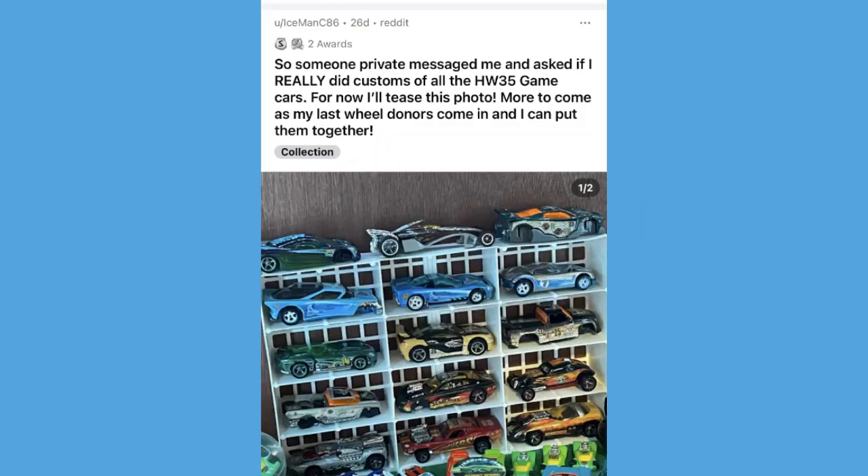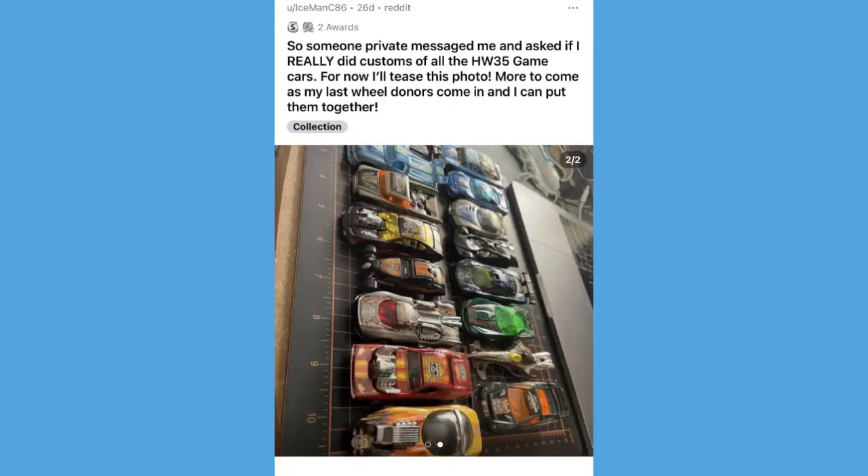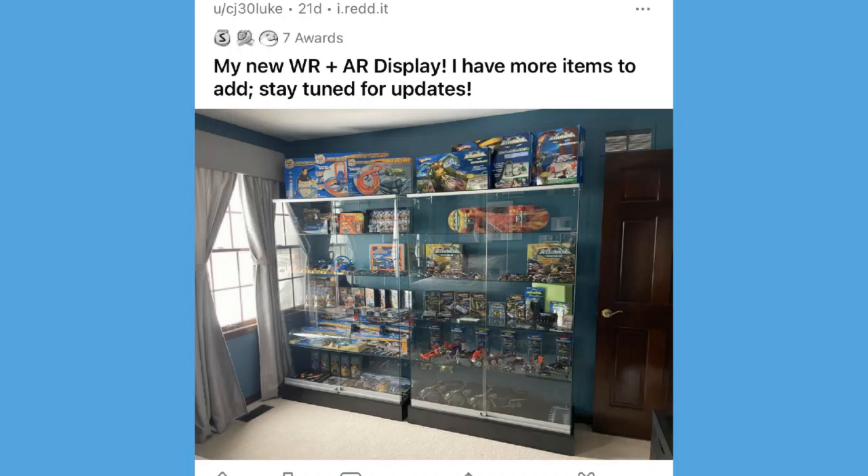I gotta ask — if his wife has any sisters or friends who also buy hyperpods, please let us all know in the comments. Then another post from IcemanC86 — someone private messaged him asking if he really did customs of all the Highway 35 game cars. He teased this photo for us. Some of those Scorcher's cars are my absolute favorites — the Maelstrom and the Roger Dodger are absolutely gorgeous, but you can't forget the Road Beast and Greased Lightning in the back.